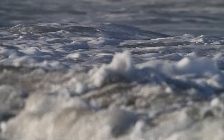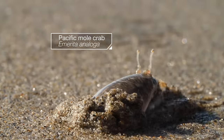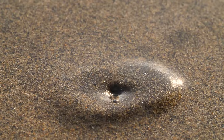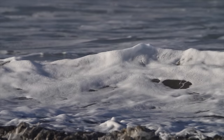Chaotic, turbulent, harsh. The ocean's edge isn't the easiest place to make a home. And yet someone does. Pacific mole crabs, also called sand crabs. You've probably seen the little holes they make. They spend their lives just under the surface of the sand, waves crashing overhead.